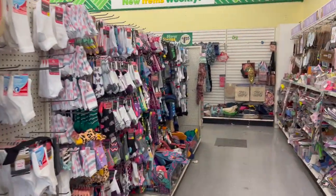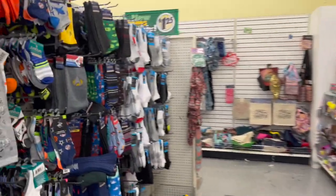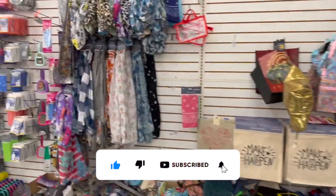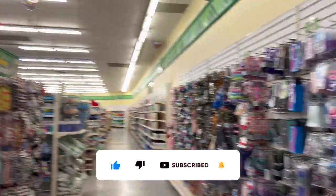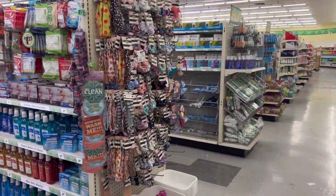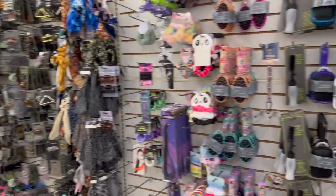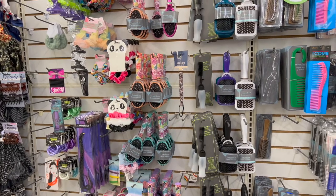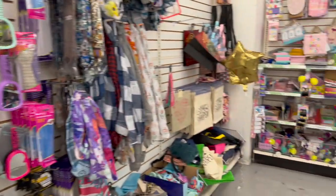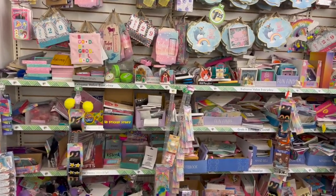Welcome to a Dollar Tree walkthrough! Hi guys, thank you so much for watching. If you are new to my channel, please consider hitting that like, subscribe, and notification bell so you never miss an episode. I'm inside one of my favorite Dollar Trees — this one is ginormous — and I'm super excited to see if we can find any new items or hidden gems.